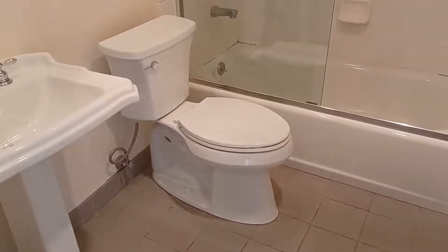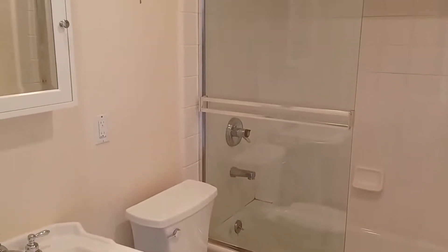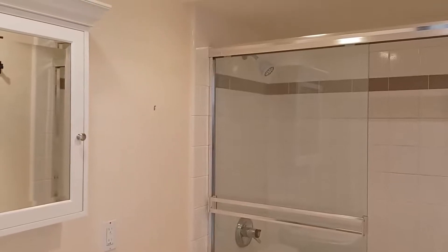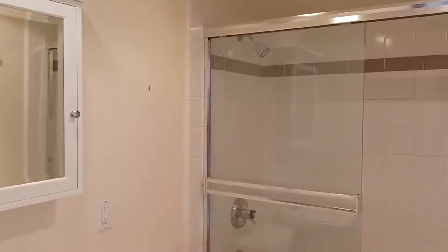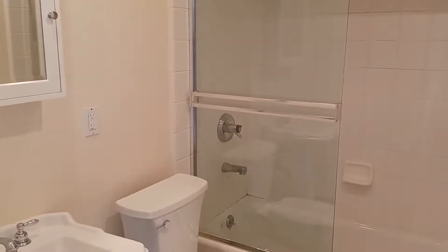There are two bathrooms in this unit. This is the guest bath, adjacent to a smaller bedroom, and it's actually a nice sized bathroom. We've got a full shower and tub and it looks very clean.